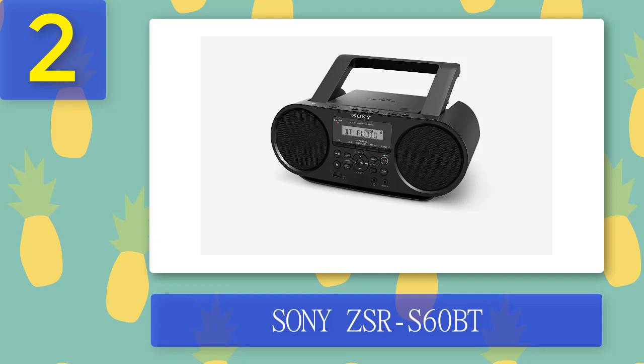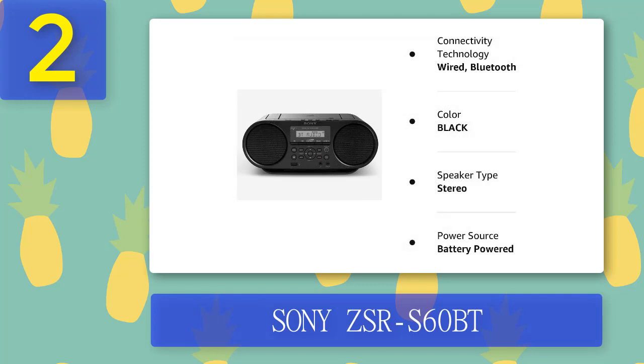Coming in at number 2: Sony ZS-RS60BT. If you're looking for the best and most versatile player under $100, the ZS-RS60BT could easily be the winner. It's a CD player, a radio, it can play audio from a USB stick, record from CD to USB, features Bluetooth, and has the Mega Bass feature. Like many other portable CD players, it looks like a modern boombox — compact, lightweight, with a carrying handle on top and the ability to run on batteries. On the front panel you have two 3-inch full-range woofers, and in the middle there's an LCD display with power and battery indicators.